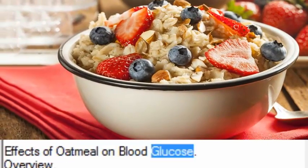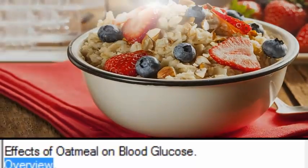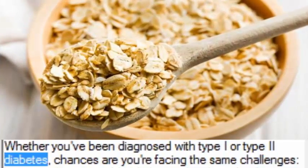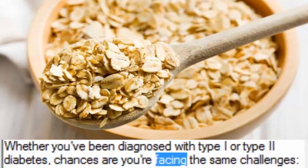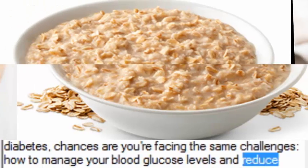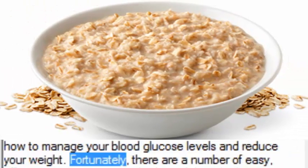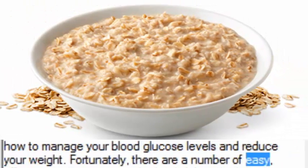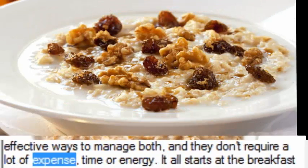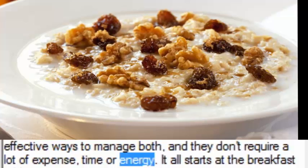Effects of oatmeal on blood glucose: overview. Whether you've been diagnosed with type 1 or type 2 diabetes, chances are you're facing the same challenges — how to manage your blood glucose levels and reduce your weight. Fortunately, there are a number of easy, effective ways to manage both, and they don't require a lot of expense, time, or energy.